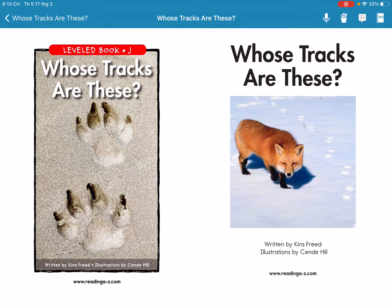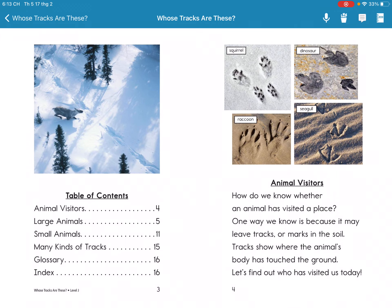Whose tracks are these? Animals' visitors. How do we know the woods and animals have visitors? One way we know is because animals leave tracks in the soil. Tracks show how the animal's body has touched the ground. Let's find out who has visited us today.